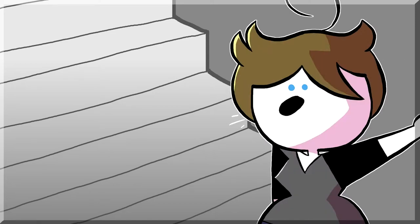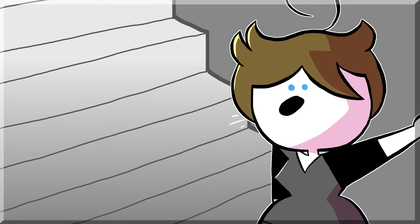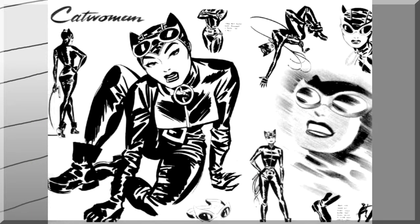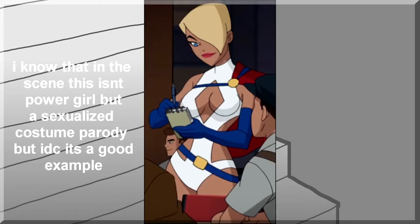Hello everybody, welcome to Reviewing Redesigns, a show that only exists because I like alliteration. Today we're going to be reviewing some redesigns of Power Girl. Now, ever since the age of the monkeys, female superheroes' designs have been a little sexualized, and not everybody likes it today.